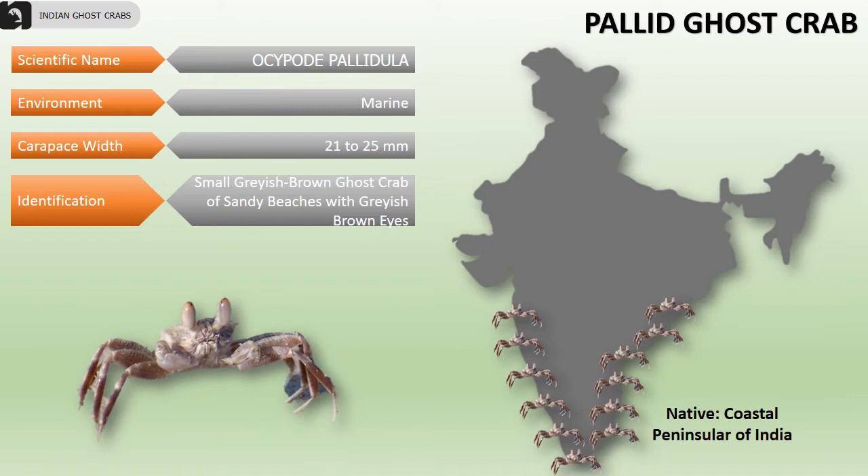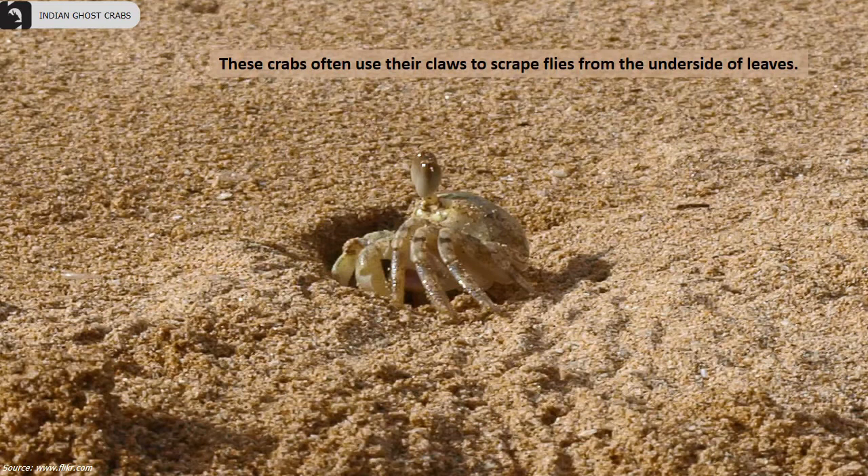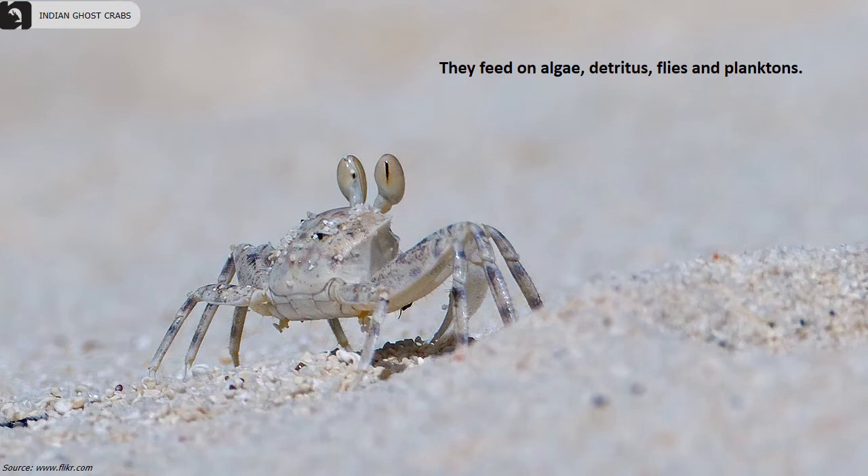Their carapace width is 21 to 25 millimeters. They are small, grayish-brown ghost crabs of sandy beaches with grayish-brown eyes, mainly found close to burrows on sand and gravel beaches. These crabs often use their claws to scrape flies from the underside of leaves.